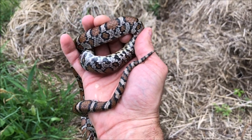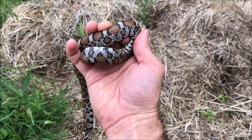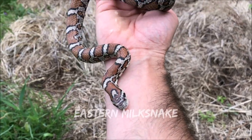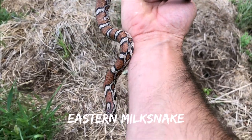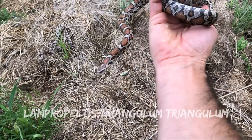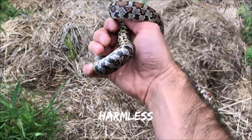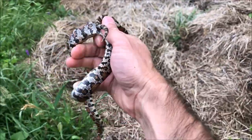Unfortunately I startled him, so look at the tail — he's a bit bitey and he's musked all over me. This is a gorgeous milk snake, eastern milk snake, Lampropeltis triangulum triangulum. I really did not expect to see a snake out on the crawl right after I got here.